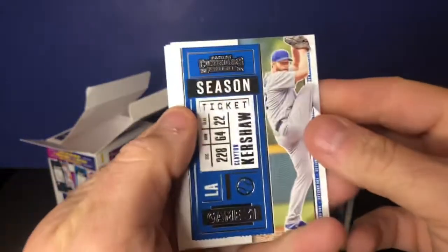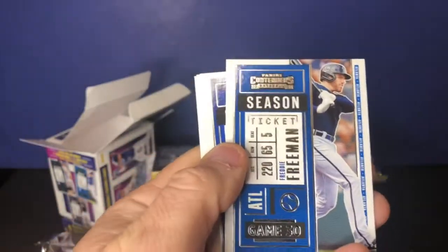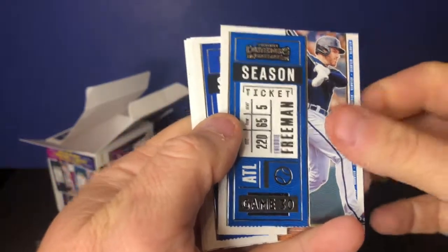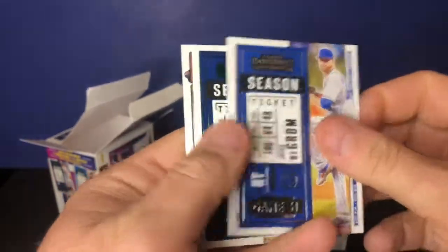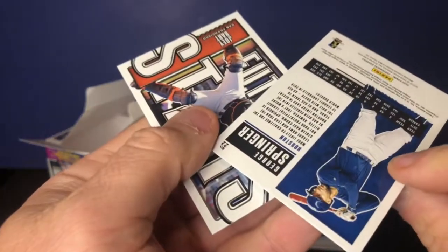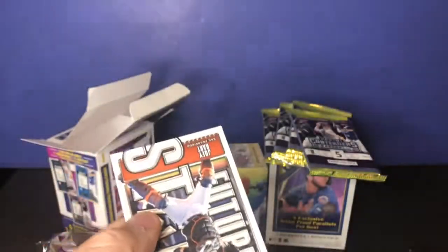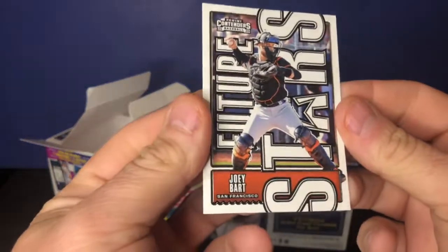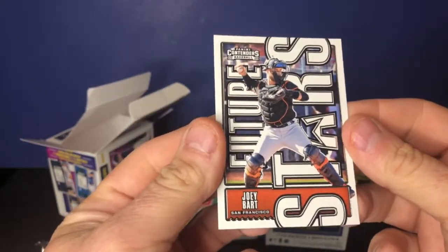Pack two: Clayton Kershaw — hope the cards are in camera view, I've been looking over the camera. Freddie Freeman, Jacob deGrom, George Springer. This one's not numbered, looks like a green ticket. And Joey Bart — that's a good one.